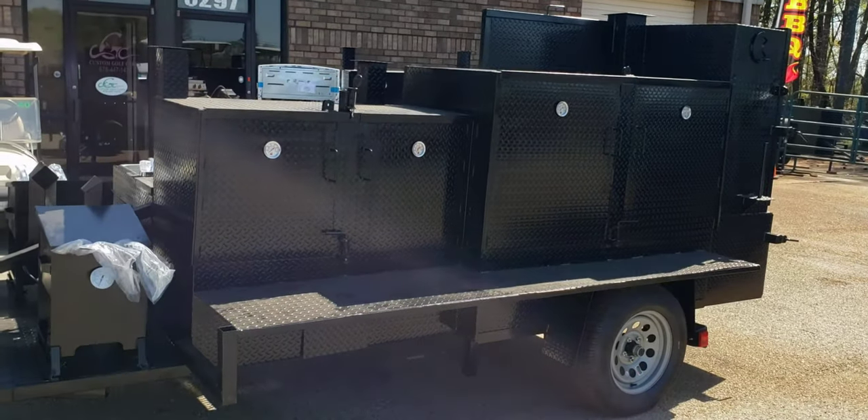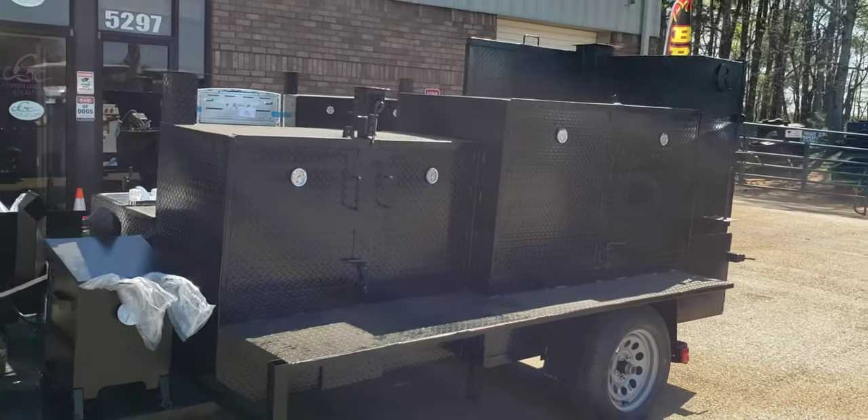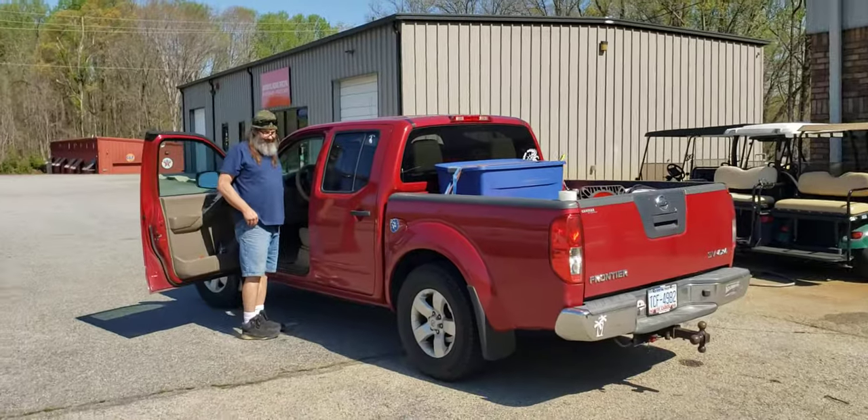Hi everybody, this is Roland, Barbecue Smoker Pros, Brassleton, Georgia. This is a mega, mega Godzilla, and it's about to get hooked up and be taken to California.